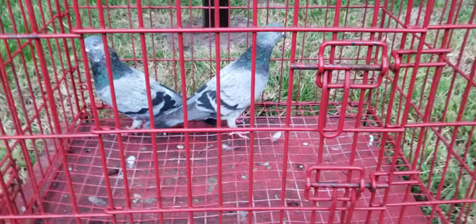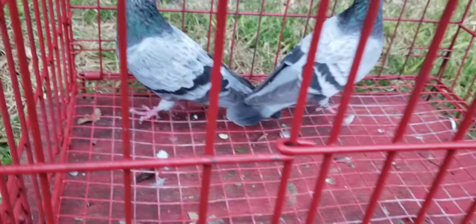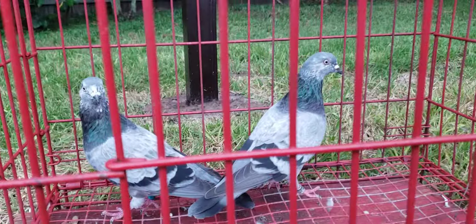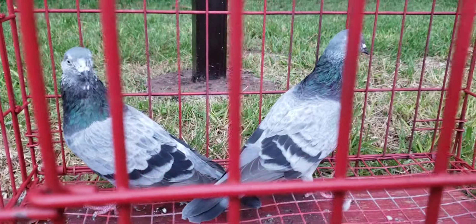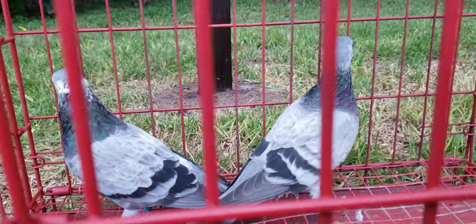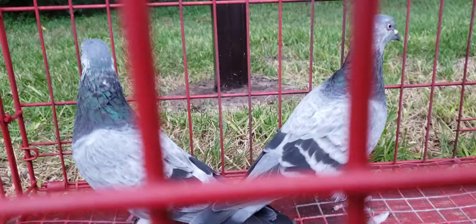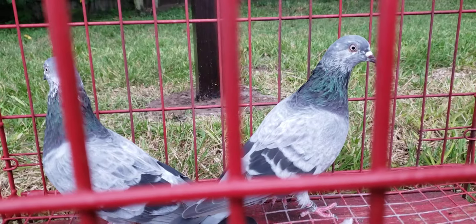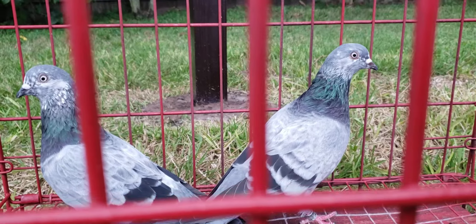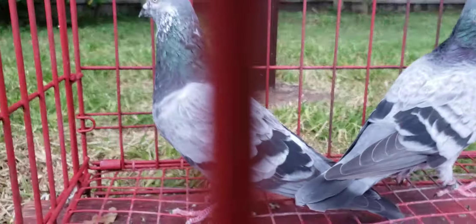All right, YouTube world. Tonight's Monday night edition — you're looking at some steel blue grizzles. Looking at these, they look identical. Damn near identical. The one on the right is the baby. The one on the left is the father.